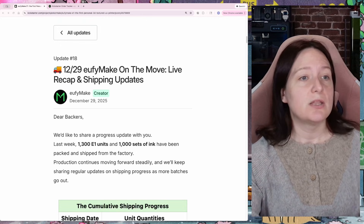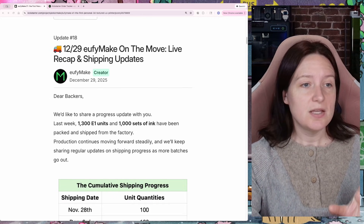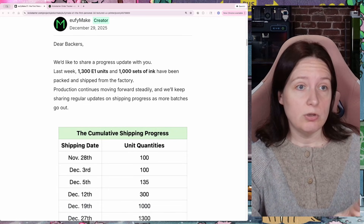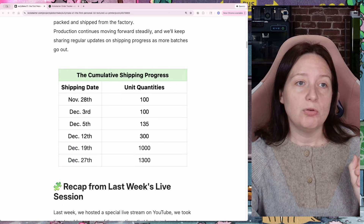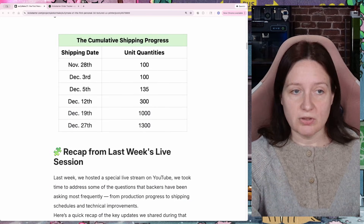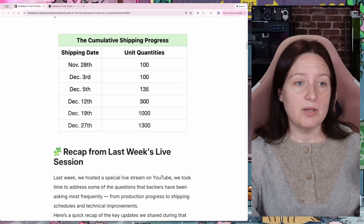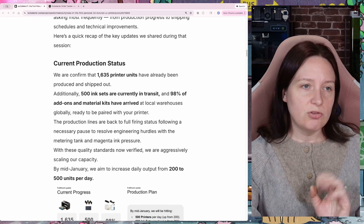Over here on the Kickstarter page, we've got the update that they posted earlier this week. It says that last week they shipped 1,300 of the E1 units as well as 1,000 sets of ink, and that production is moving forward steadily. They've listed the numbers they've done before — in addition to the 1,000 they had shipped the week before, they've added on 1,300.